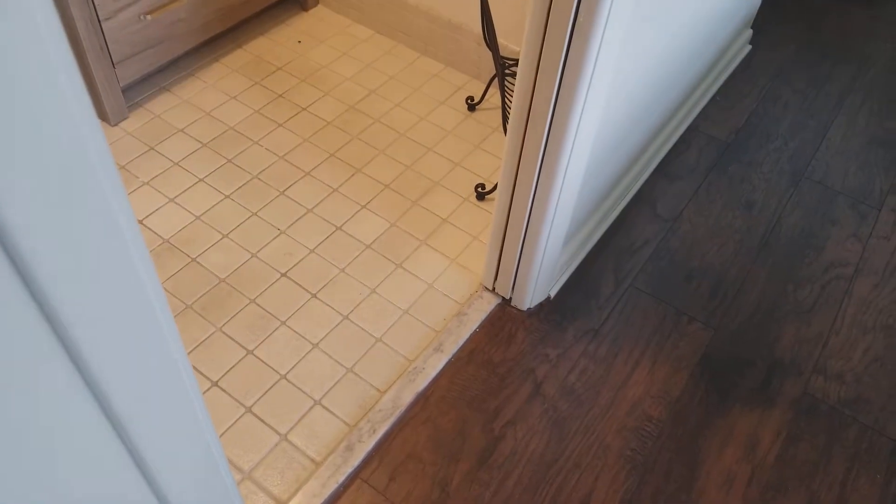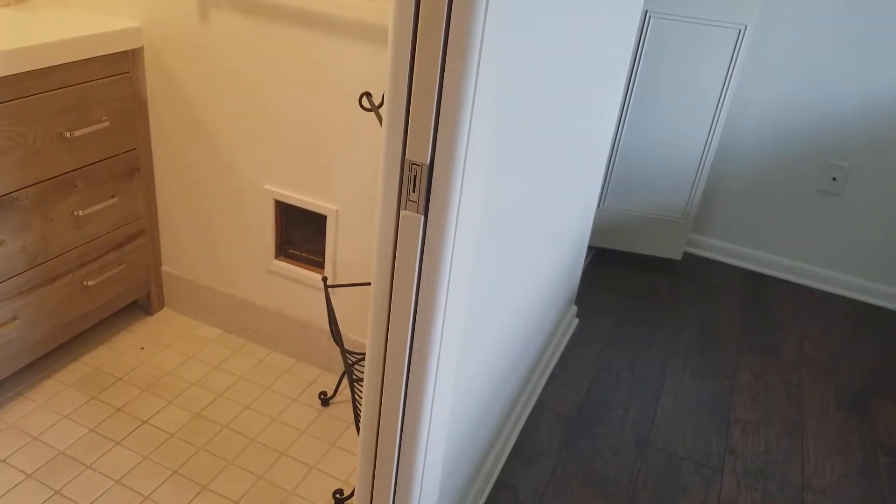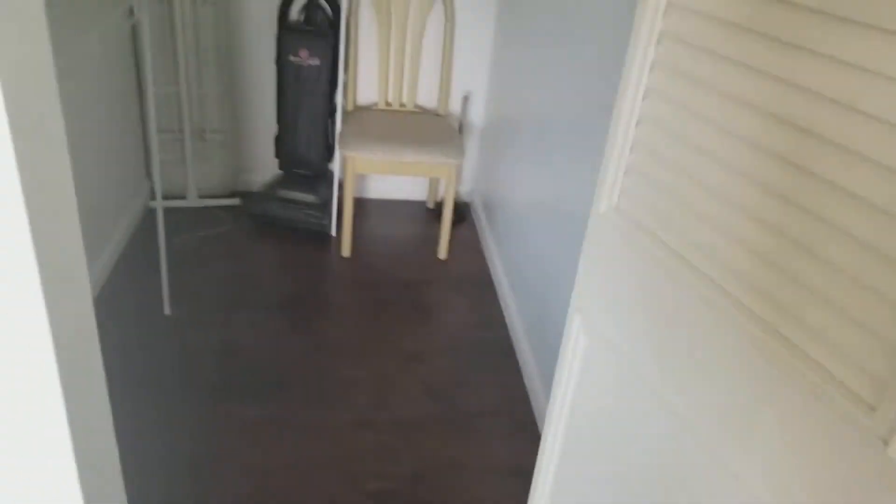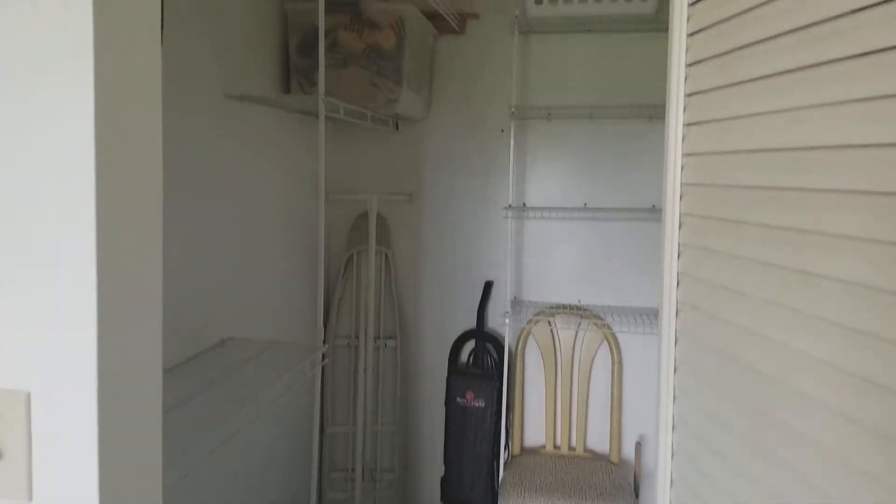The tile floor is probably original. This has got a pocket door here, and the master closet is a good size — tall, with lots of shelves.